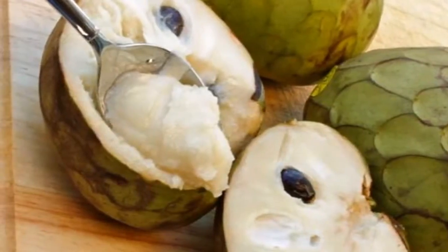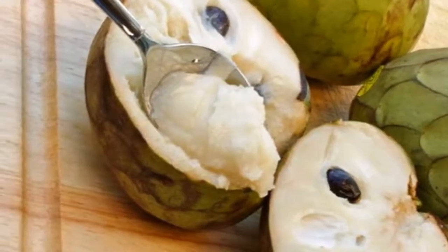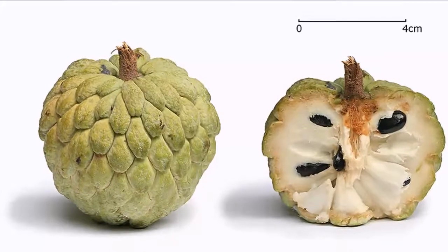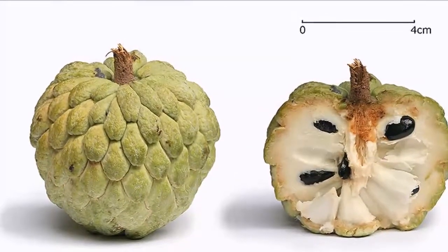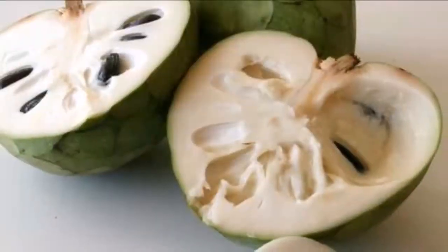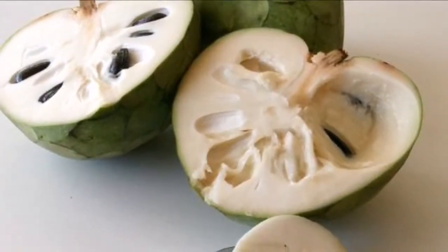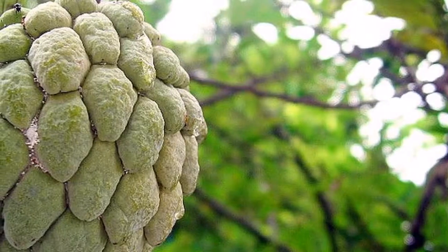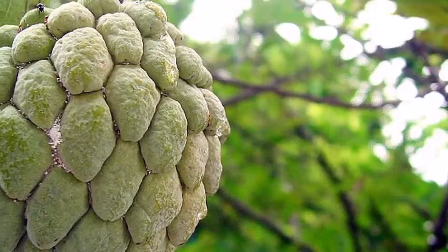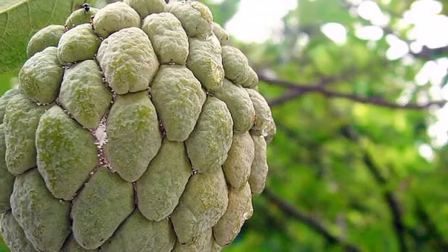This fruit can help against bladder and kidney inflammation. Before consumption, the fruit is cut in half and its meat is eaten with a spoon. Its taste is similar to coconut, pineapple, banana and papaya. The taste can be enriched with lime juice, but it is probably best not to add anything in order to enjoy its unique taste.